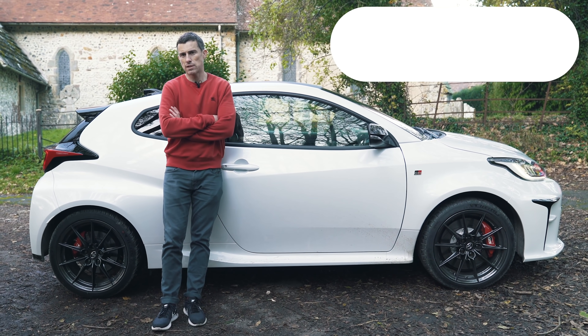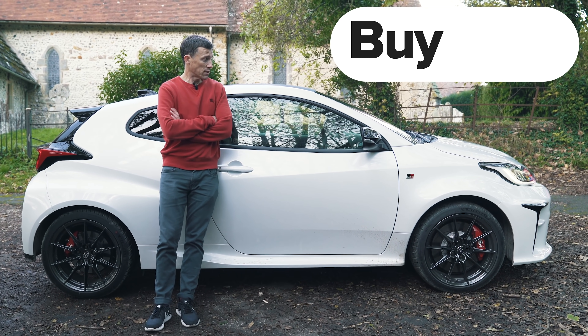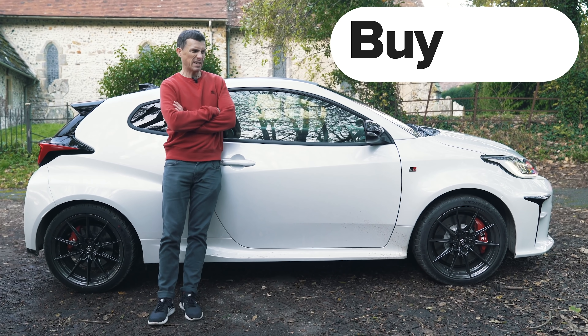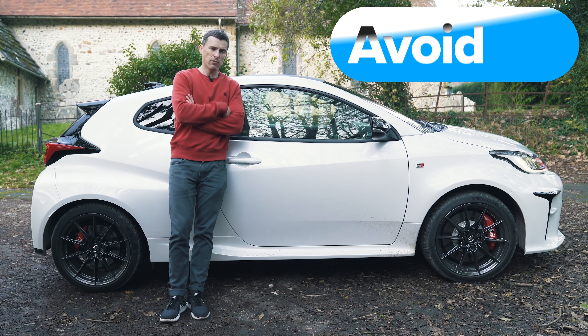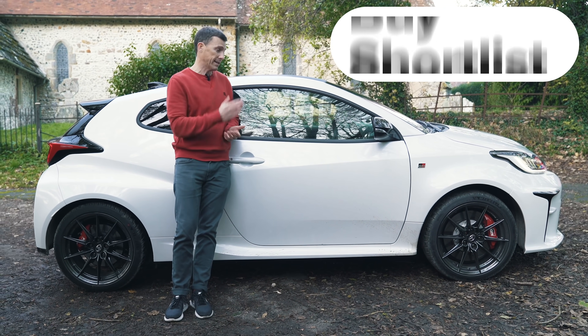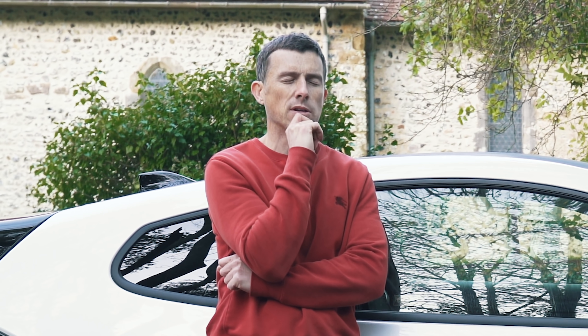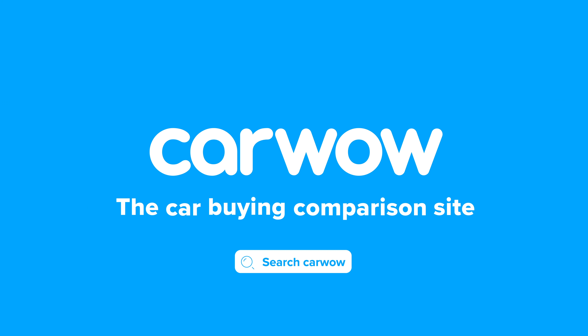So, my final verdict: if you want a hot hatch as a daily driver to just cruise around in and look posh, avoid it. However, if you want a pure driver's car that's absolutely brilliant and very unique in this day and age, go right ahead and buy it. In fact, I'm really tempted to buy it myself — I really shouldn't talk to cars, but I've fallen in love with this one already.